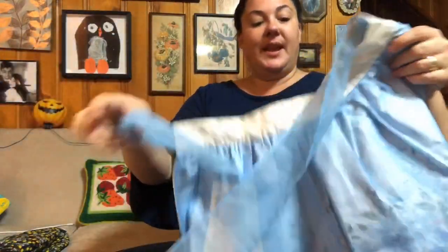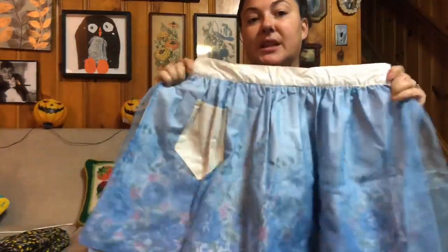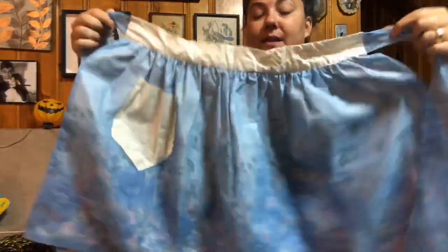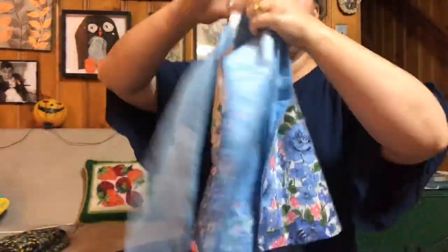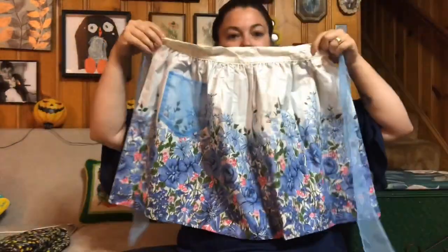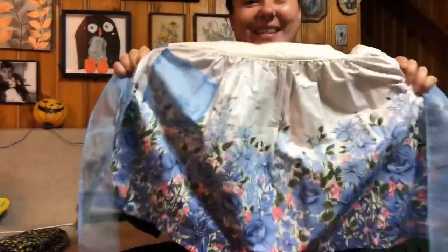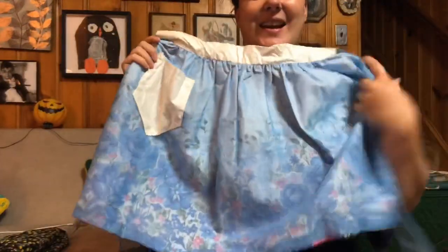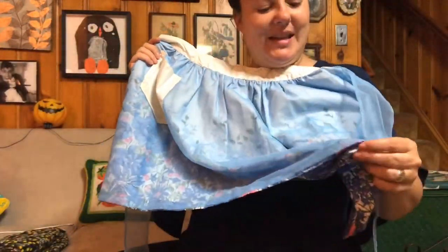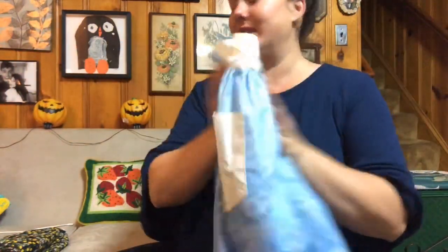Now the last apron I have to show you is actually from another haul — a different amount of money than the others — but this is a reversible vintage apron. Isn't that cute? So this side is kind of like a merry flower field, and this side is a merry flower field but it's got like a panel of lace on it. It's so cute.